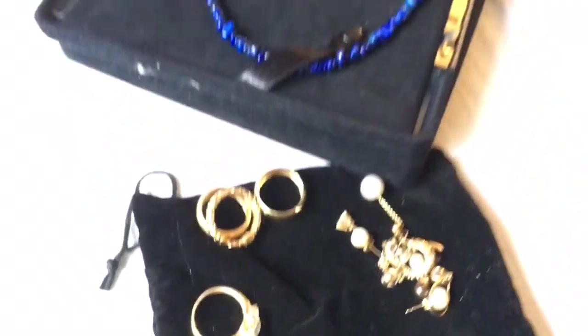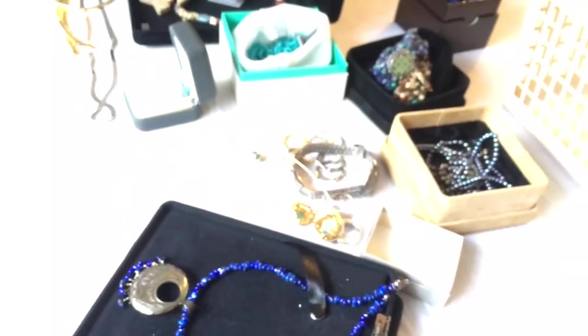I hope you guys liked my jewelry haul. Thanks!